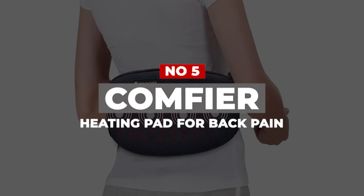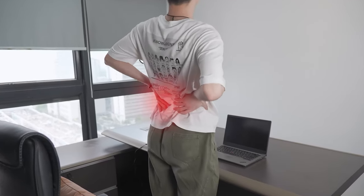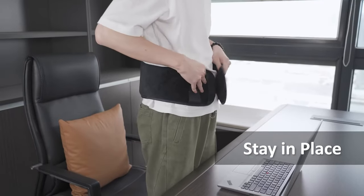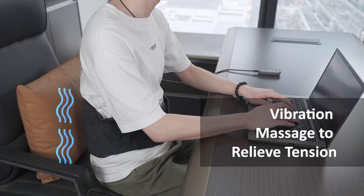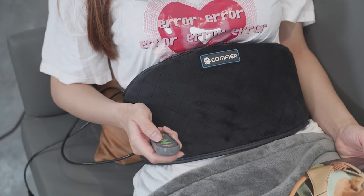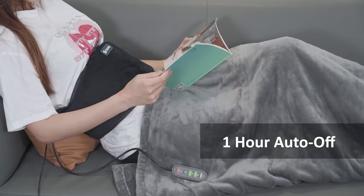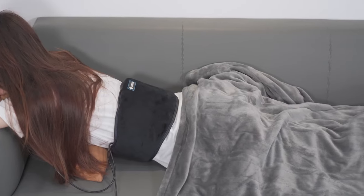Number 5: Comfier Heating Pad for Back Pain. As the name suggests, this heating pad was specially designed for use on the lower back and waist area. It has a waist strap design that not only works for lower back pain but can also help with pain in the abdomen, legs, and knees, and also helps with strain in the lumbar muscles. The Comfier Heating Pad should fit most waist sizes as it comes with an extendable strap that can fit waist sizes up to 62 inches. Not only does this heating pad provide heat options, but it also has three vibration modes which you can adjust the intensity for. If you're looking for a heating pad and only need to target your waist area, there really aren't many better options than this one.